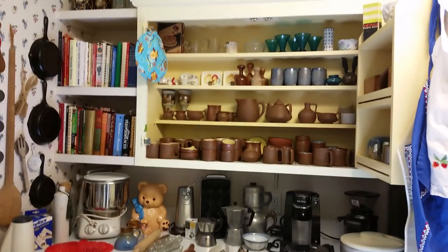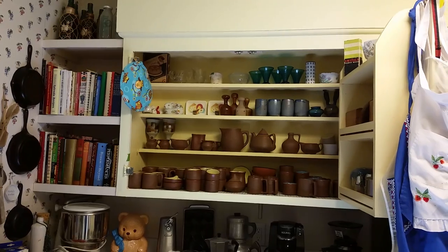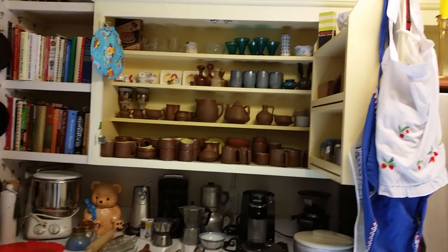There's a Keurig and some Vermont milk bottles.